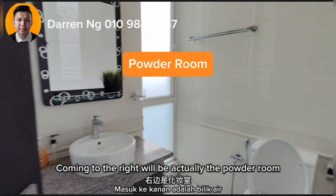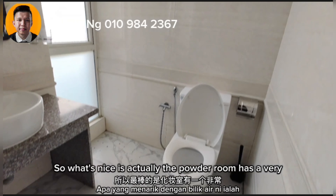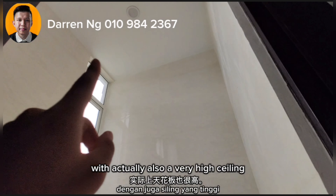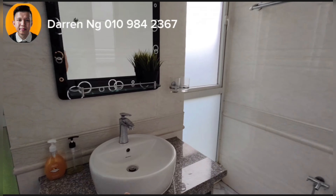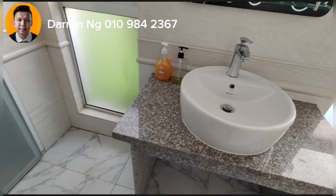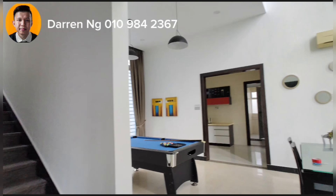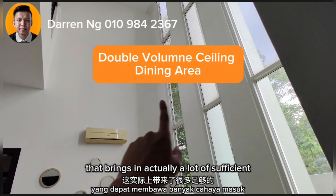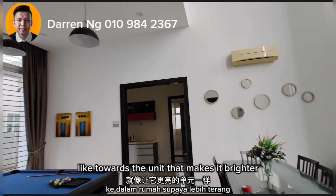Coming to the right will be the powder room. What's nice is the powder room has a very cream and light feel, with a very high ceiling. Some fixtures are furnished with Johnson-brand fittings and marble-like tiles. At the back you have a double volume ceiling that brings in a lot of light towards the unit, making it brighter.